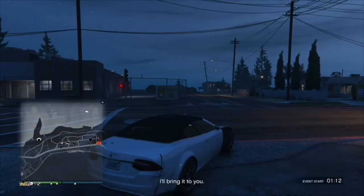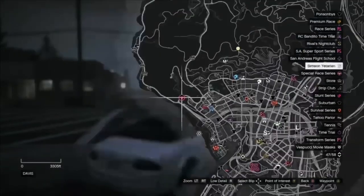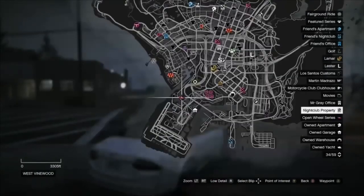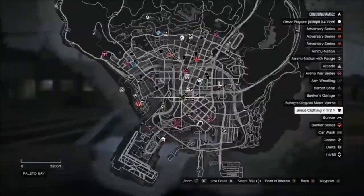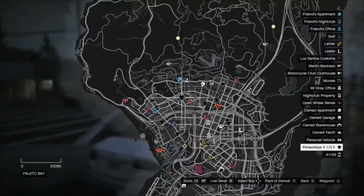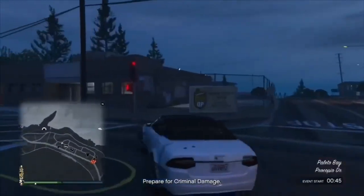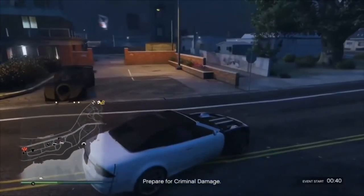I've just placed my order for the Batmobile — it should be around here somewhere, so I'm going to check on the map. I've hired it through the Mechanic, which is a service within GTA that can deliver it straight to your location. I'm just going to show you that on the map it's right next to me right now. I've set a marker on my map and my Batmobile should be right here.